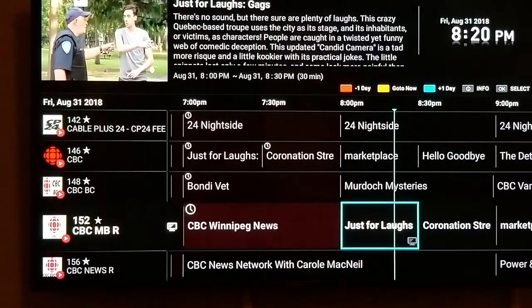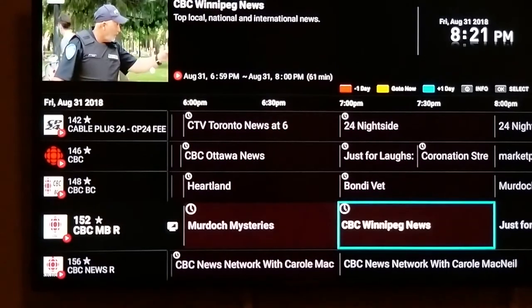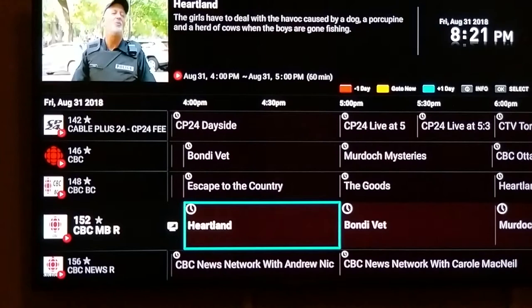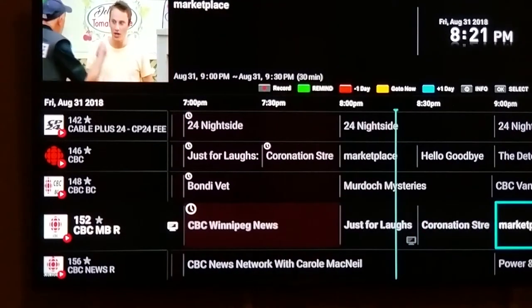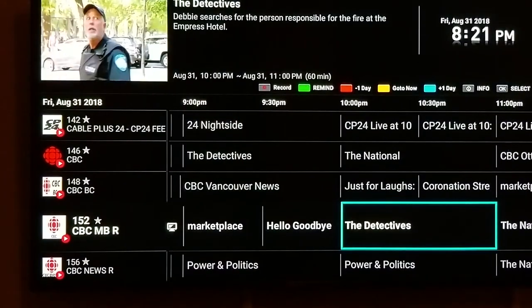Currently we're watching Just for Laughs on CBC in Manitoba. Prior to that there was Winnipeg News, then Murdoch Mysteries, then Bond — with Heartland coming on at four. So you can see everything that was on before, and you can also see things that are coming on later. Currently it's 8:21 p.m.